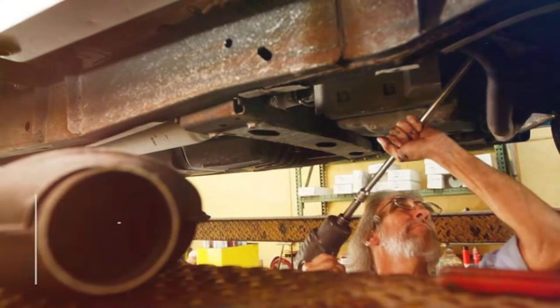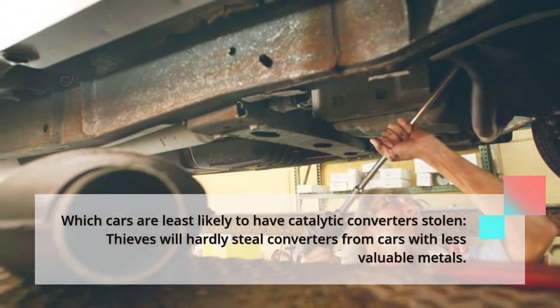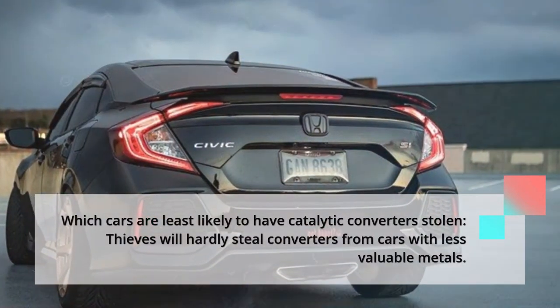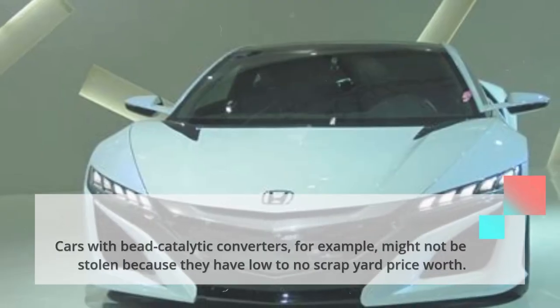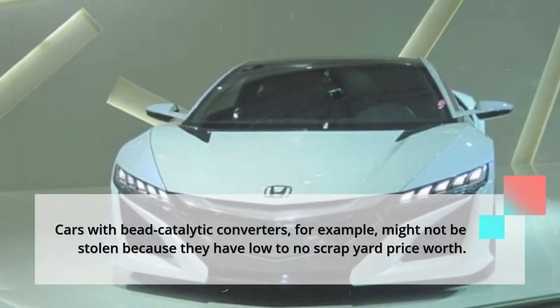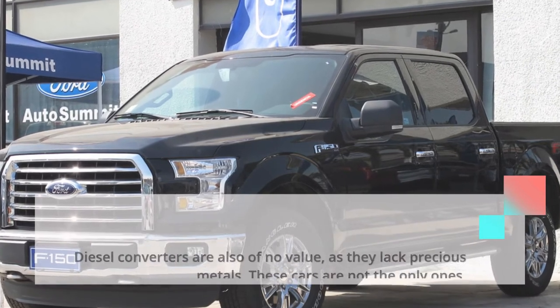Which cars are least likely to have catalytic converters stolen? Thieves will hardly steal converters from cars with less valuable metals. Cars with bead catalytic converters, for example, might not be stolen because they have low to no scrapyard price worth. Diesel converters are also of no value, as they lack precious metals.